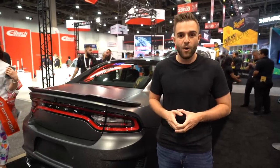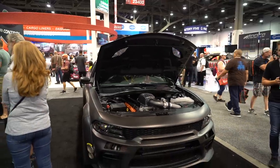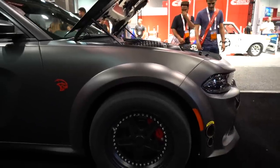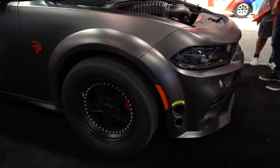They started with a production spec 2019 Hellcat widebody and scanned every single inch of it so they could recreate most of the major body panels in carbon fiber. So you have the rear bumper, the diffuser up here, and the rockers.